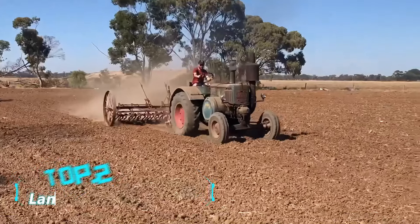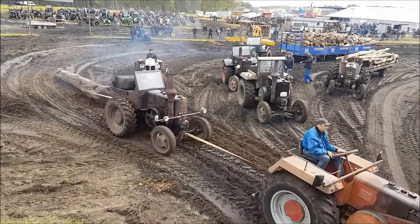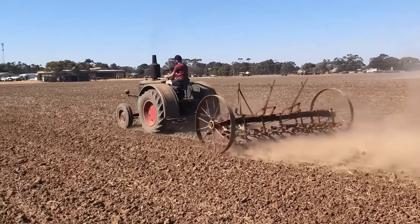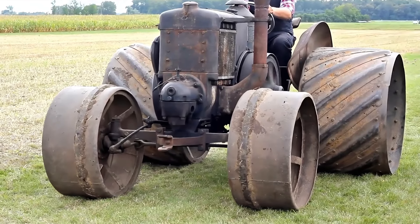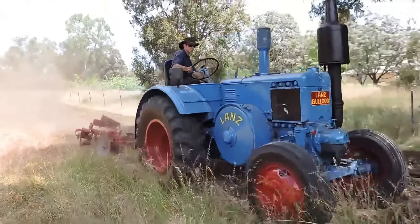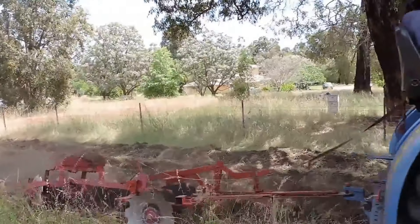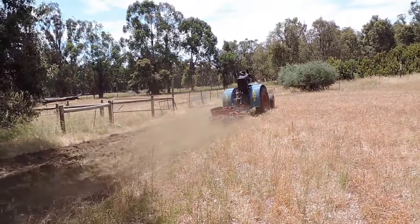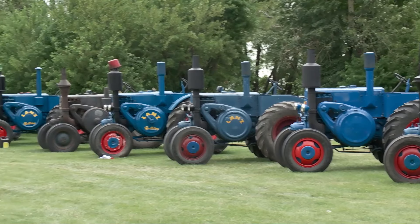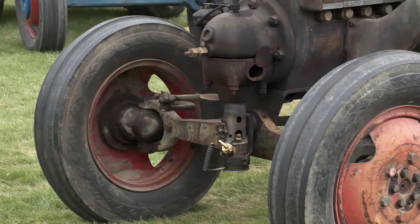Top 2: Lanz Bulldog Tractor. Let's return to the ground and take a look at this classic piece of agricultural machinery — the Lanz Bulldog tractor. Manufactured by the German company Lanz in 1921, this tractor is a legend in the history of agricultural machinery. The Lanz Bulldog measures approximately 13.1 feet in length, 6.6 feet in width, and 8.2 feet in height, with a weight of 2.8 tons. Its core is a single-cylinder two-stroke internal combustion engine with a power output of 45 horsepower. Although the power may seem modest, in that era this machine was the muscle man of the fields. Its unique design and powerful traction allowed it to effortlessly handle plowing, sowing, and transporting tasks. The Lanz Bulldog was highly popular in Germany and exported to many countries, becoming a trusty helper for farmers.